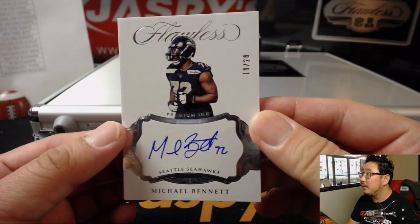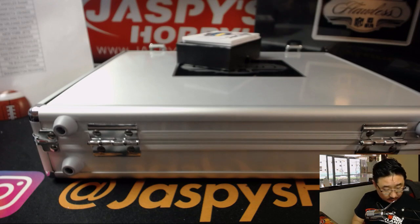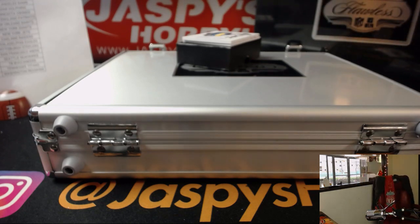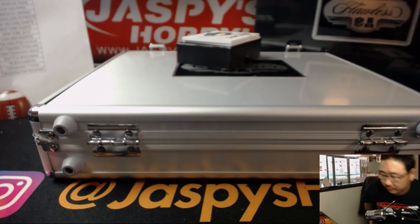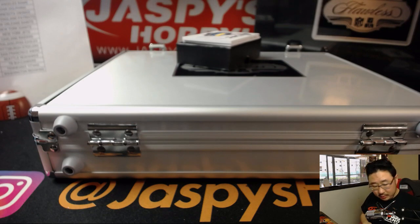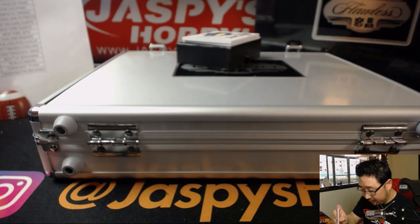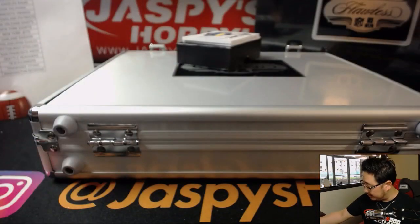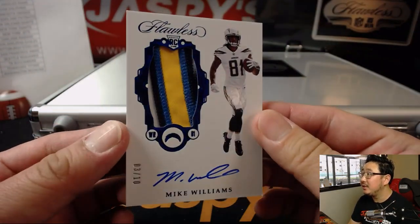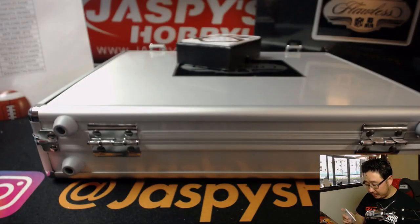Michael Bennett, 10 out of 20 Premium Ink. A couple more to go. I think everyone sees Chargers colors right there. Let's get Michael Bennett sleeved up, top loaded. Seahawks edition — that goes to Greg. And we've got 3 out of 10 — what a patch — Mike Williams. Great looking one for the Bolts. That'll be for Eric O and the Chargers. Beautiful patch.